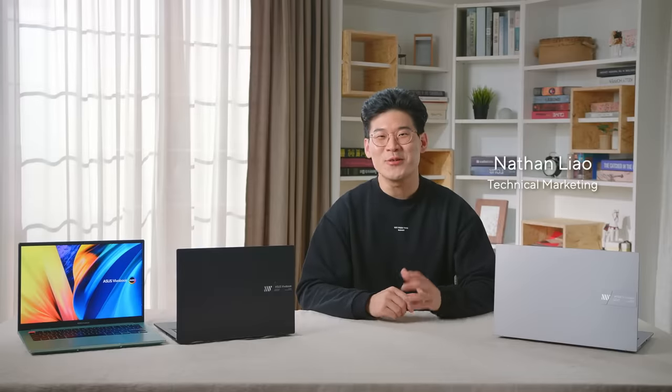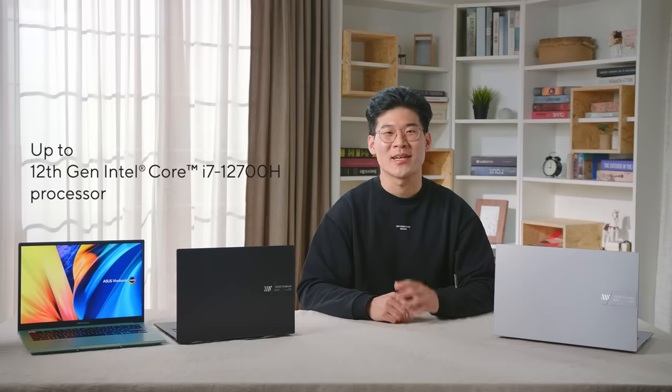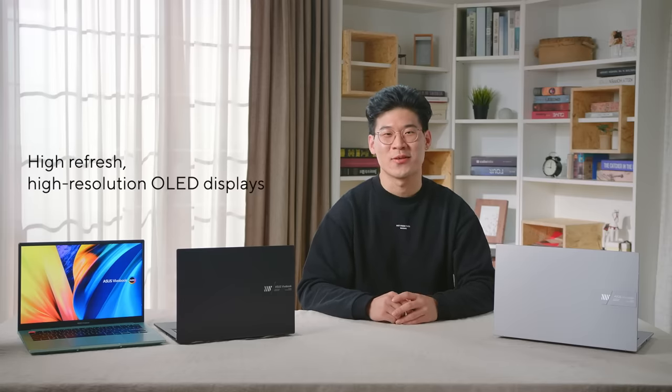Today I'm delighted to announce our new 2022 VivoBook S14 and S15. With the latest generation of Intel 8 Series processors and a gorgeous high-refresh, high-resolution OLED display, the VivoBook S14 and S15 is an ideal companion for anyone who wants a portable yet uniquely stylish device with enough horsepower and specs to get the job done in all scenarios.